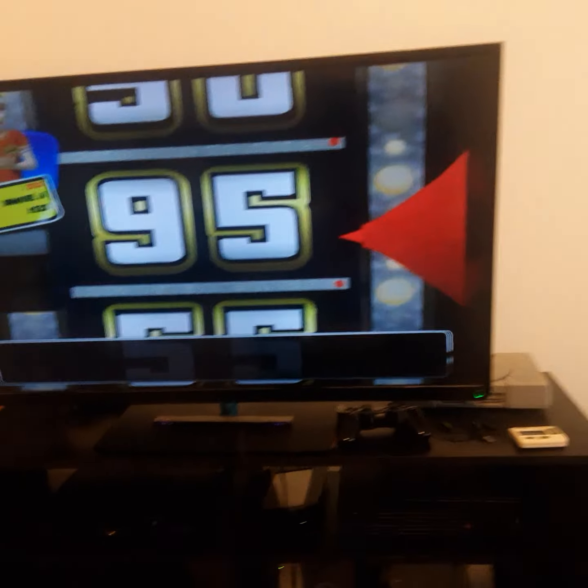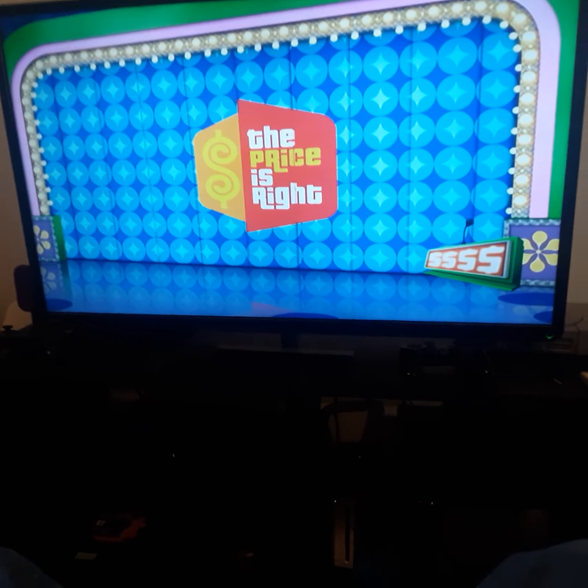$95,000 — alright! Okay, Contestants Row, here we go.